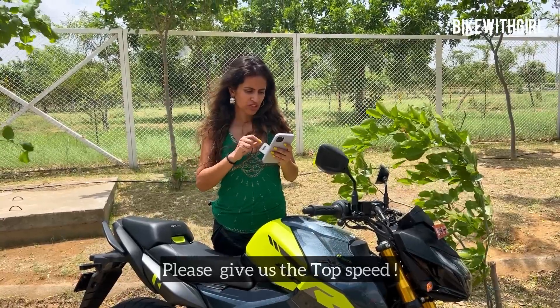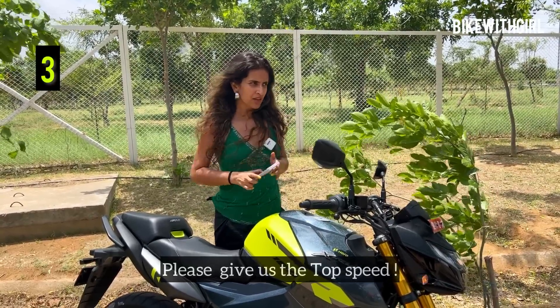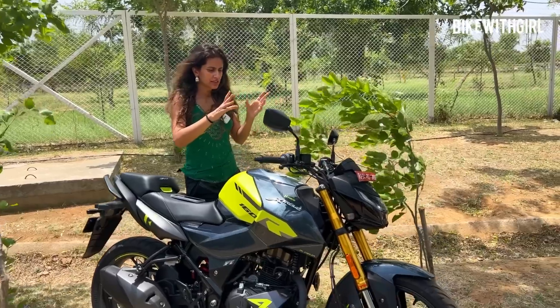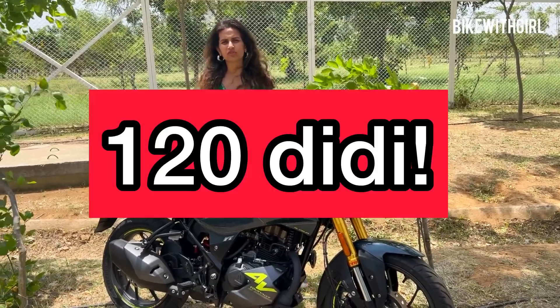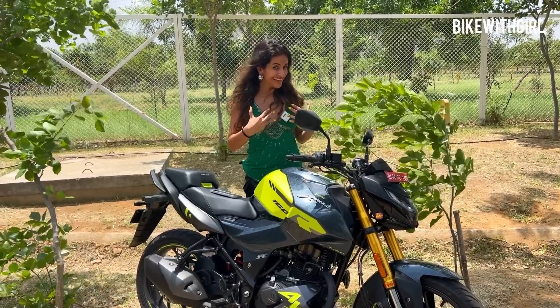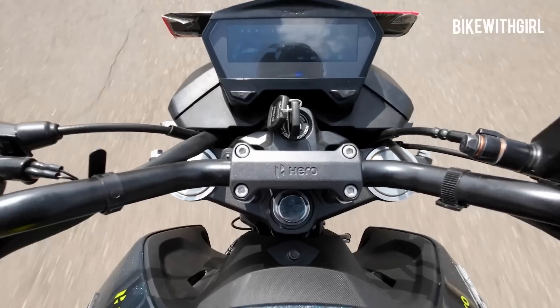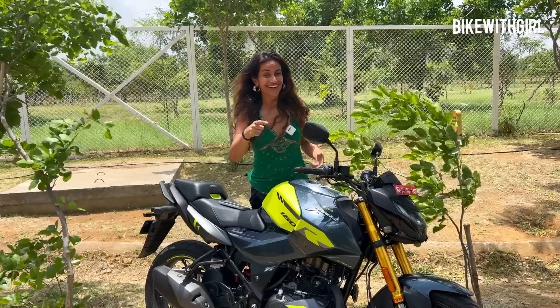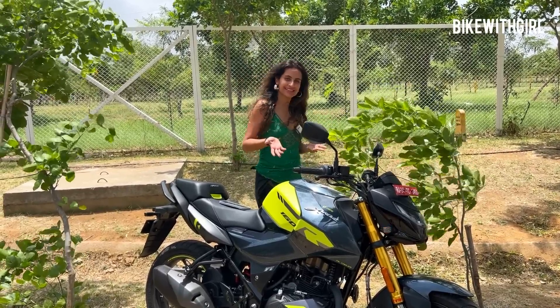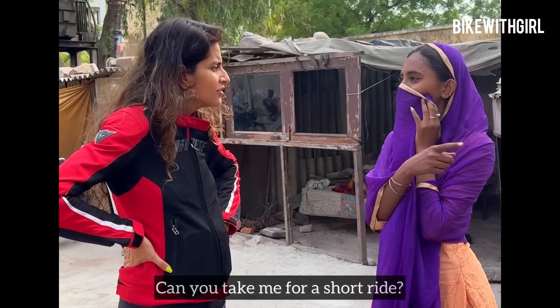Someone is asking: what is the top speed? My fellow journalist friends were telling me the top speed was about 120. But me, today, I was able to do 127 kmph! That's pretty awesome for a 160cc motorcycle.